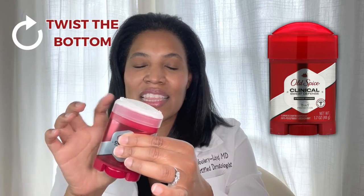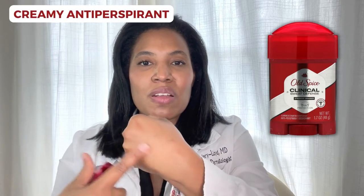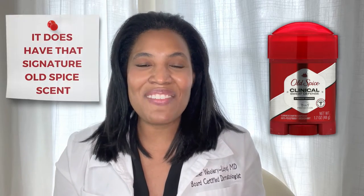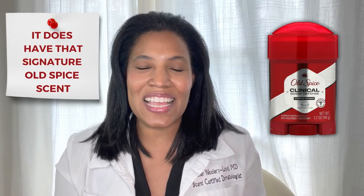This is a soft solid, and what that means is that you typically have to twist the bottom to get the creamy antiperspirant out. You can see here, it is a creamy antiperspirant. It rubs right into the skin. It doesn't leave a white residue that we sometimes see with antiperspirants, and it does have that signature Old Spice scent.